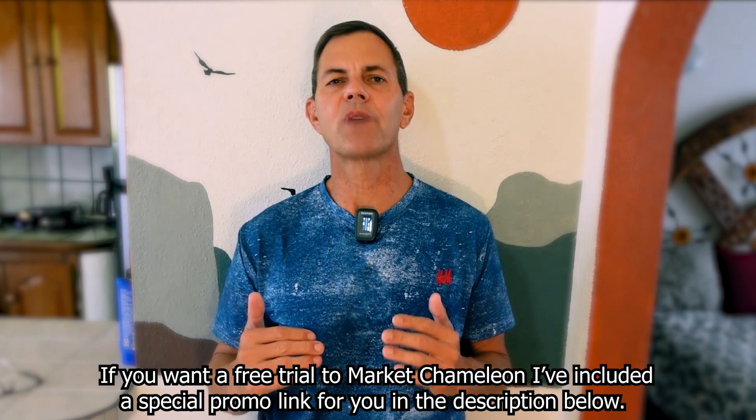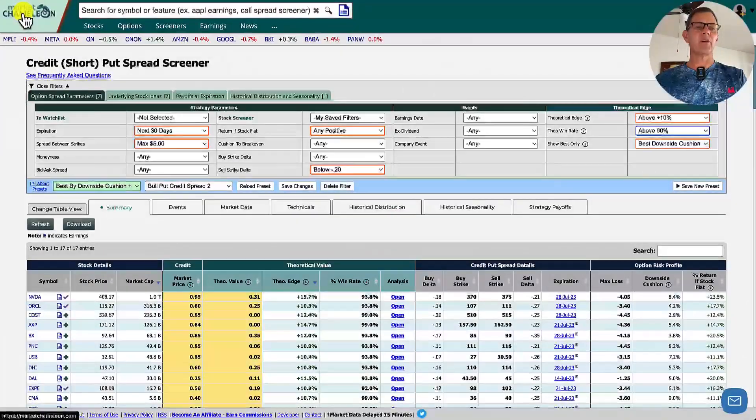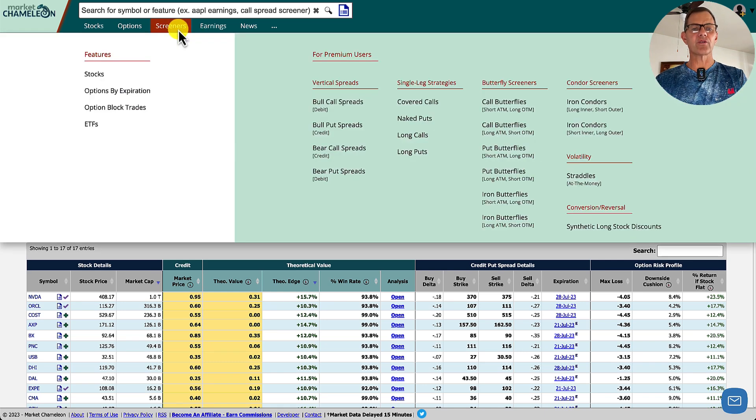We're going to use Market Chameleon, which is an awesome website that has free stock screeners. I'll be using the member section to show you how we can take our investing to the next level by finding high percentage trades based on historical data. If you'd like a free trial to Market Chameleon, I've included a special promo link in the description below. We're now in Market Chameleon, and I wanted to show you how I found today's trade — I looked for the credit put spread screener, which you can find under the screeners right here.